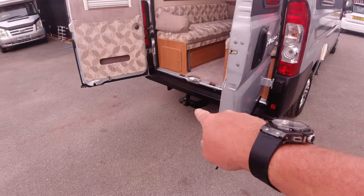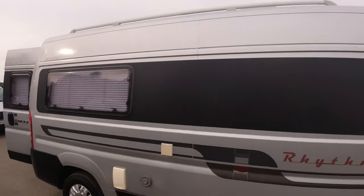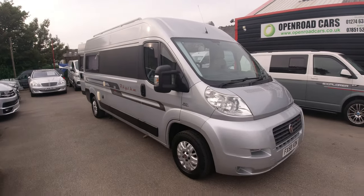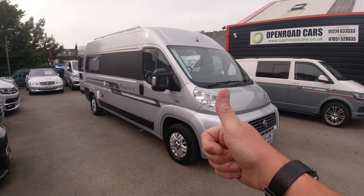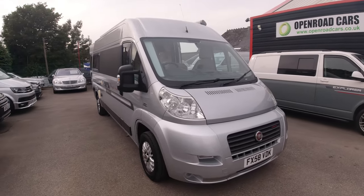Tow bar — sorry, forgot to mention that too. For more pictures, information, etc., visit openhoodcars.co.uk. Cheers!